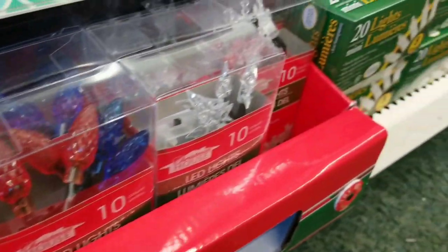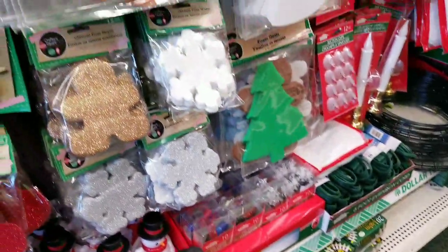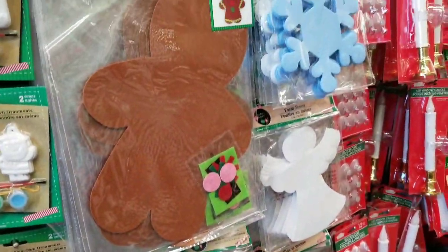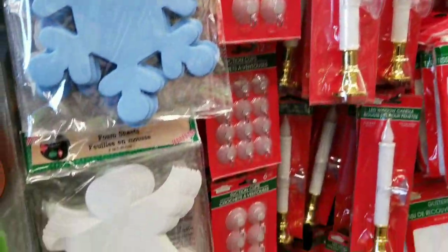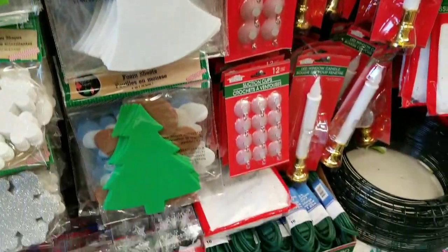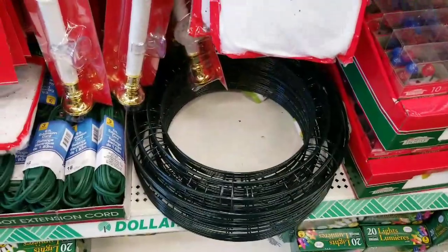I absolutely love these little teeny lights, but every time I buy them, I don't really use them as much as I think I'm going to. Some of the arts and crafts are very similar to last year or are the same. If there's anything you guys spot that's new, could you just write it in the comment section? That would be amazing.